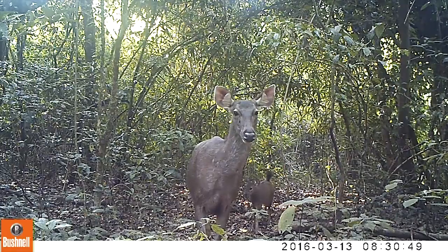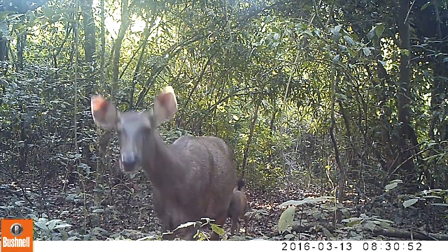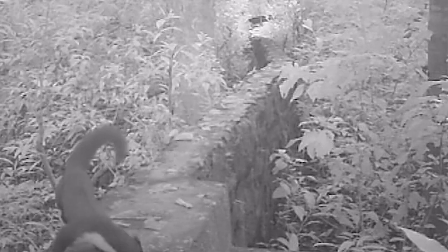Most animals can't see it either, with the possible exception of sambar, but other animals basically can't see the light coming through the filter. So you are able to document the behavior of animals without being disturbed by humans, and see how they interact with one another.